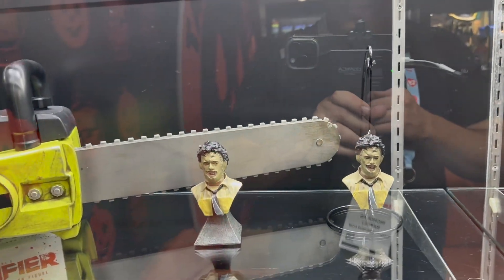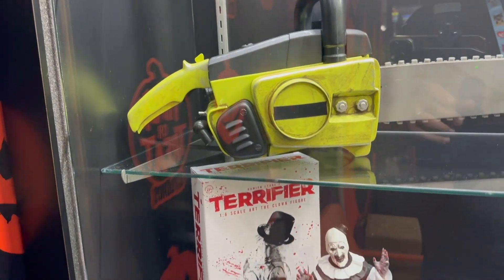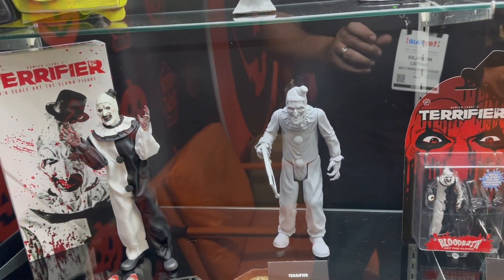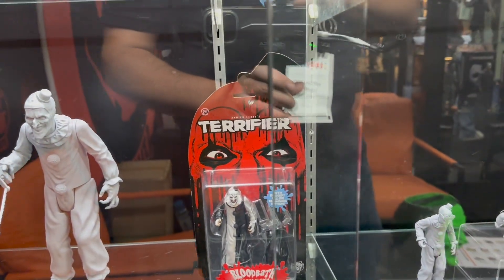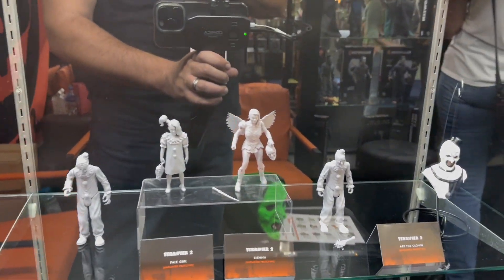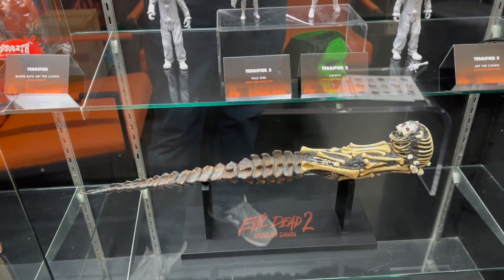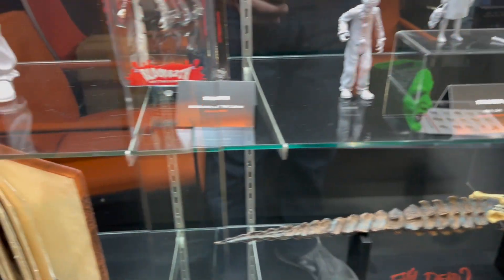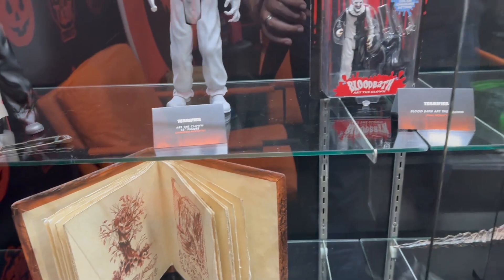Down here we got some more Leatherface with his iconic chainsaw, and Art the Clown right below that from Terrifier with a prototype version, as well as another smaller scale version. Over here we get a whole bunch more characters from Terrifier. I was also kind of taken by Evil Dead 2: Dead by Dawn over here, where they have some very unique props you've only seen in that film, including the Necronomicon Ex-Mortis — pretty cool to see that.